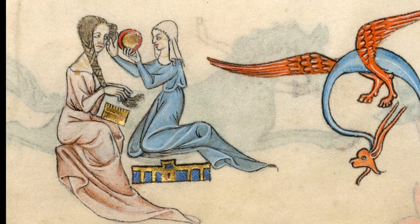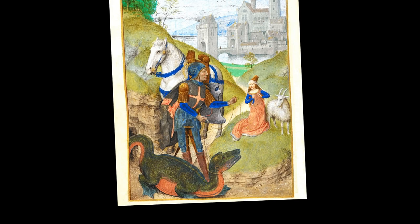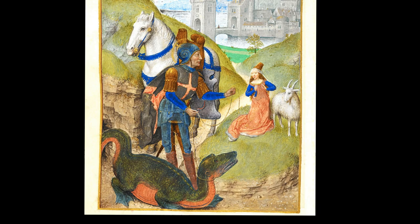And then, of course, there's St. George and the dragon. He holds the dragon, who's alive, on a leash — the damsel's girdle — and seems to be saying to her, "Why don't you take him home? He's quite well trained, you know."